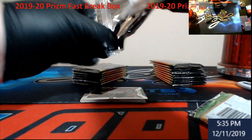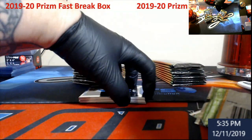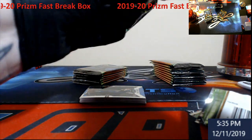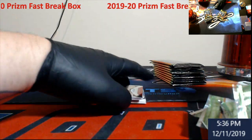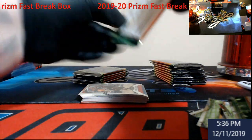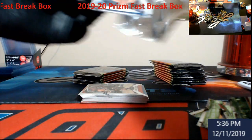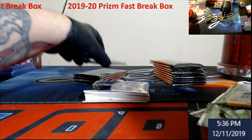I do have a 10-box of Prism retail behind me, so we're going to see — either break it up by fives or tens. It'll either be $30 for random teams, 25 spots — $30 for a five-box break, or just double it, $60 for the 10-box here. We'll look and try and knock that out this weekend.